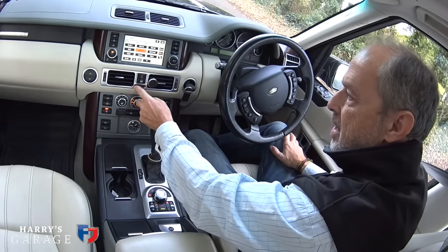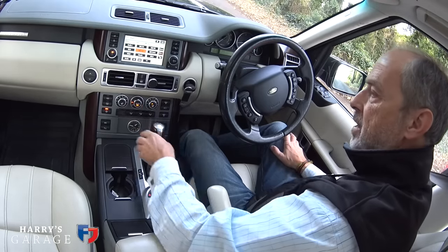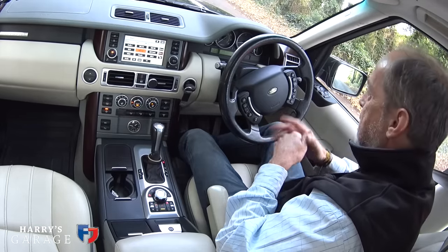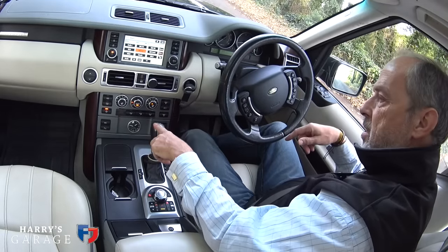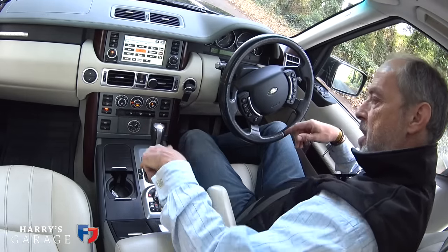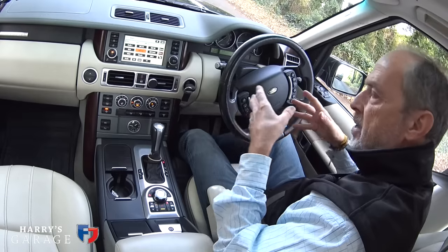On the 3.6 TDV8 of this age, you can have a gear lever rather than the rotary dial that came in later. This car has a six-speed ZF gearbox; the early ones had a five-speed BMW gearbox. This is the 3.6 — there is a 4.4 that came out after this one, and they drive quite differently, which I'll get to in a moment.